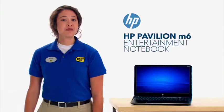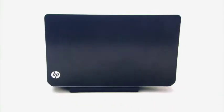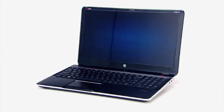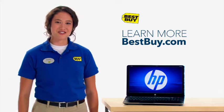And your waiter still gets a tip. That's the HP Pavilion M6 Entertainment Notebook — the notebook that strikes the perfect balance. All you want from a full-size notebook in one sleek, awesome sounding package. Check it out online, or come into Best Buy and take the M6 for your own test drive.